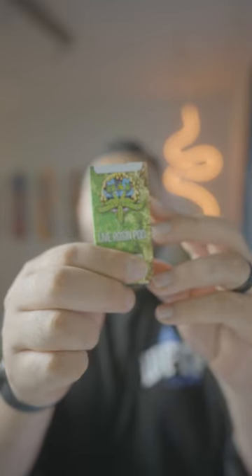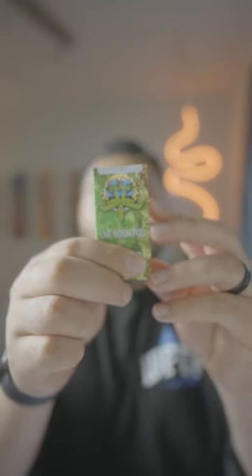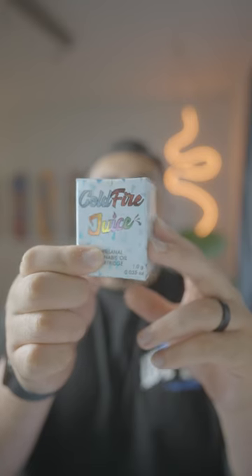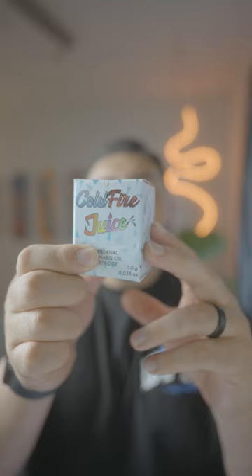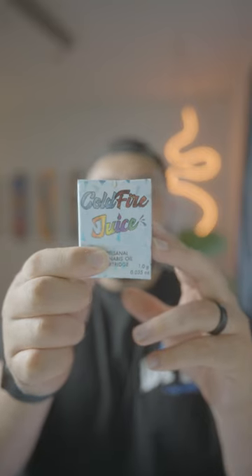Got a Hashin Flowers Live Rosin Pod. LGRB — one of the greatest live resin carts of all time — Cold Fire Juice. This is a collaboration between Kush Company and their Sour Power OG.